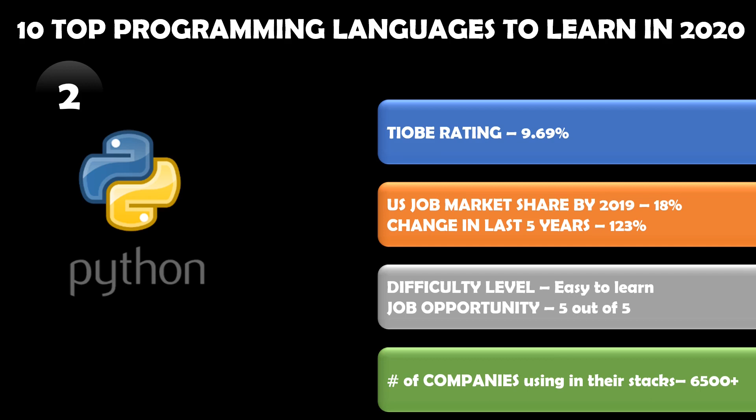Number two in our list is Python. TIOBE rating says it has almost 10 percent market share today, and according to the US job market it has almost 18 percent share. Looking at the last five years, growth has increased almost 123 percent for the US market.